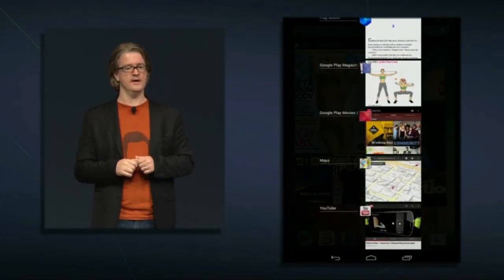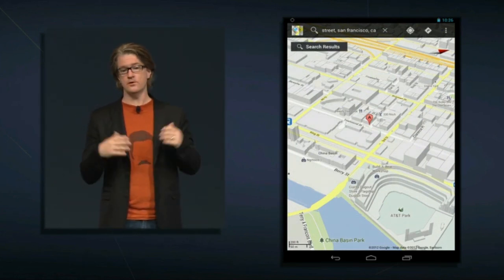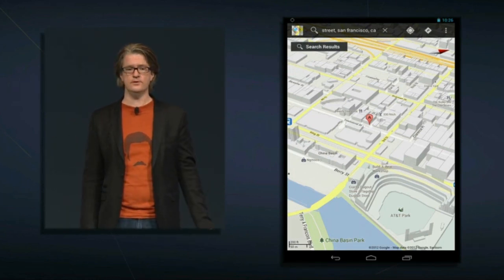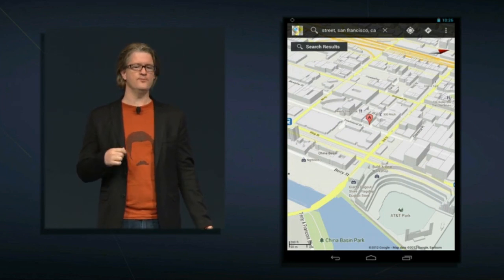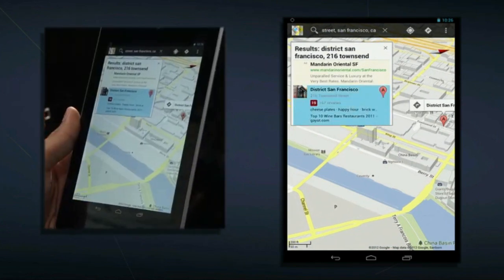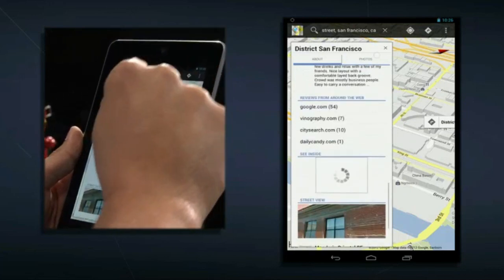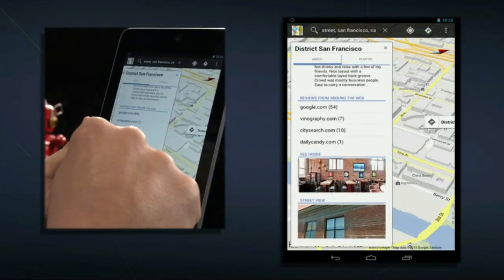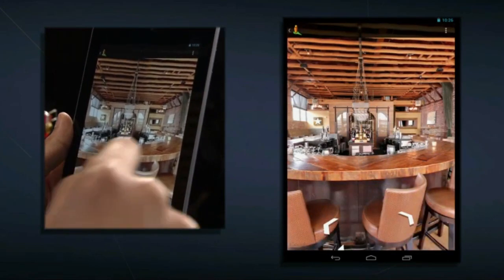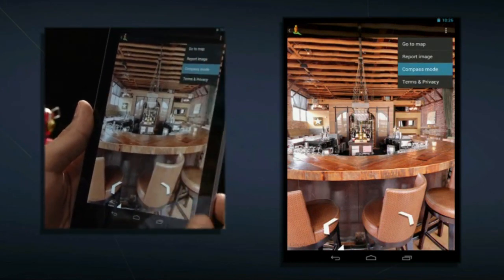Let's take a look at Google Maps. You can find your way around with features you're already familiar with, like turn-by-turn navigation, public transit, live traffic, and street view. I heard about a local bar called District, so let's check it out. We can tap here and get all this great information about the restaurant, including Zagat reviews from Google Plus Local. I can scroll down and tap See Inside, and once I do, I'm inside the bar with a nice view. For an even better experience, I can turn on Compass Mode.